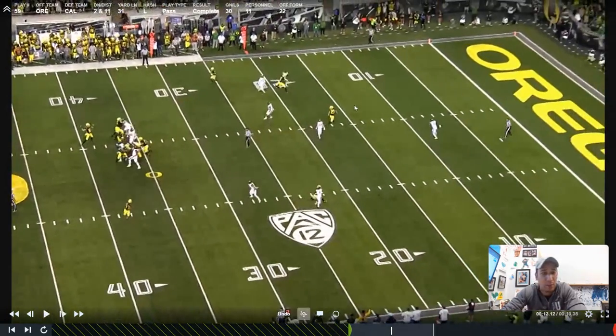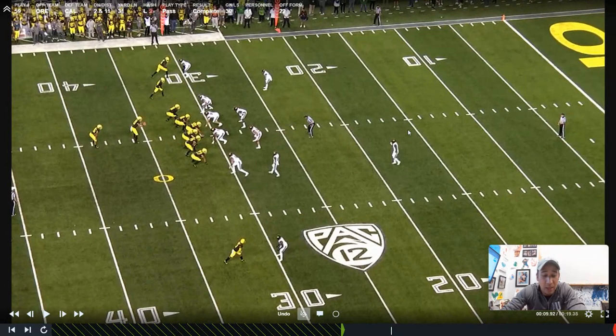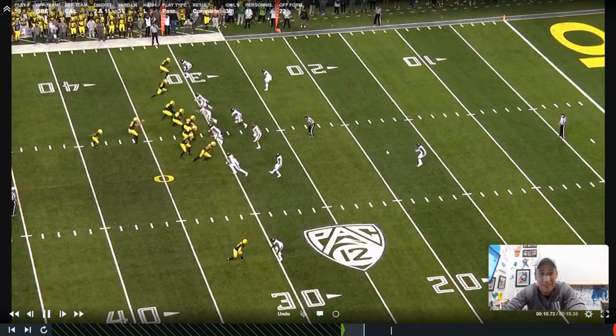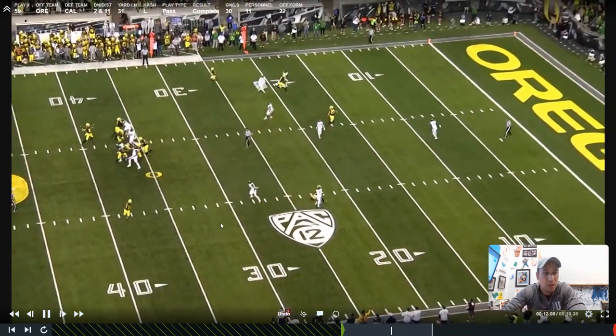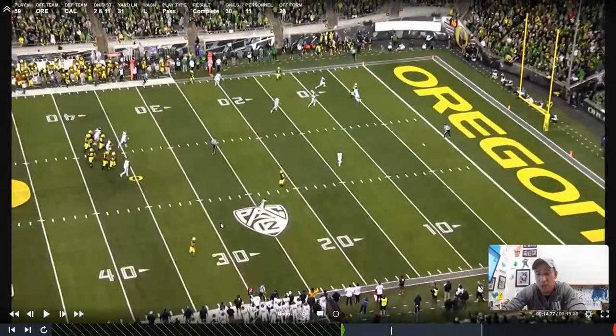Three eyes on the backside are all away because it's Cover 1 — man coverage — so no one's going to have eyes for the post working across. And depending on how the team defines the middle of the field, some teams put the free safety truly in the middle of the field, other teams play him over the ball. In this case, Cal's playing him in the middle of the field, which means he's got no angle on the post either.